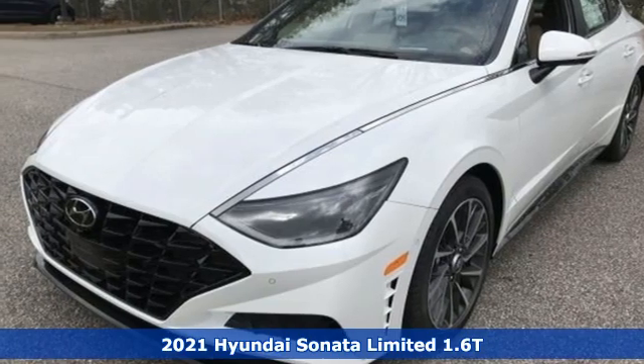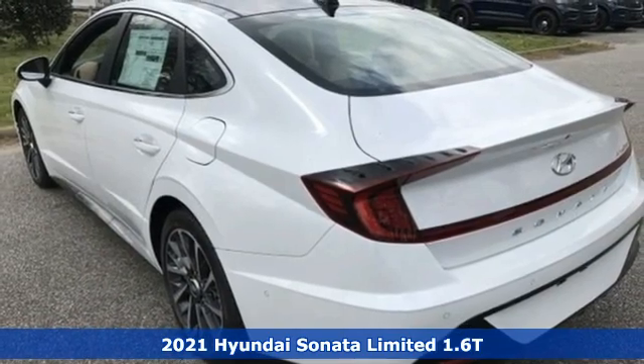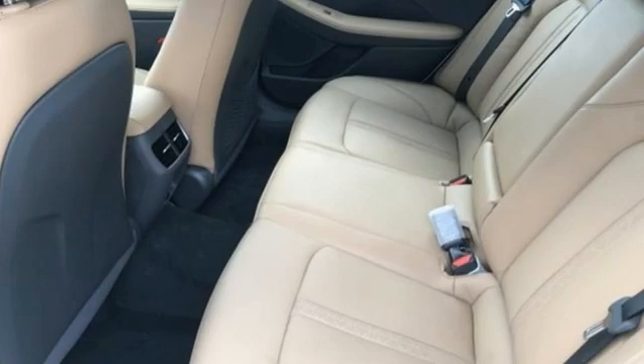It's a new 2021 Hyundai Sonata. Challenging convention to find a better way — it's the Hyundai way. You'll look forward to every drive with features like these.